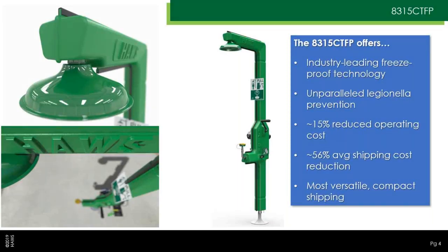When we look at the 8315 CTFP, the big things that come to mind are the freeze-proof technology, the Legionella prevention, the lower operating cost, the lower shipping cost, and the versatility of shipping overall. As we go through, just keep an eye out for these points.